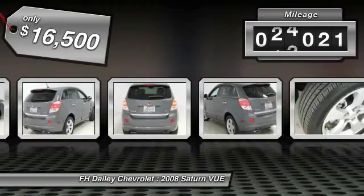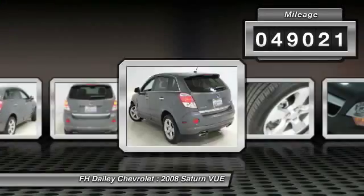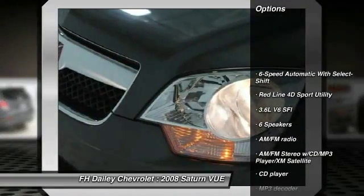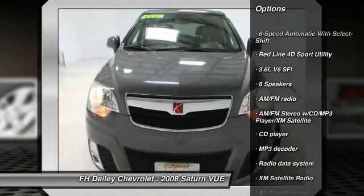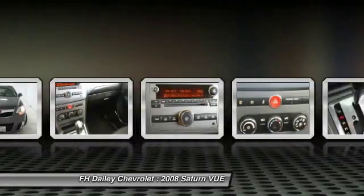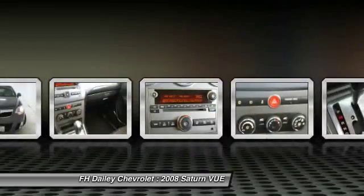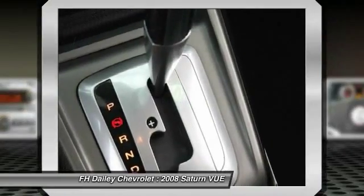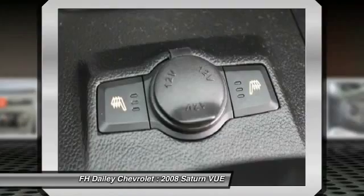This vehicle has less than 50,000 miles. Here are some of this vehicle's great options: XM satellite radio, traction control, dual airbags, air conditioning, front power steering, four-wheel disc brakes, center armrest, AM FM stereo with CD player and MP3 WMA capability, and fog lights.